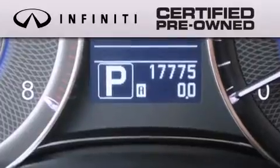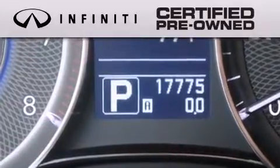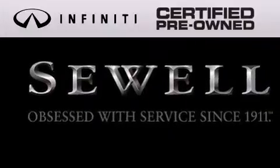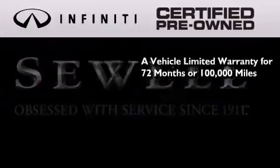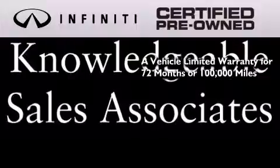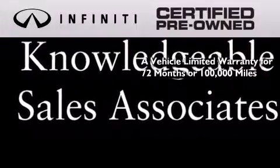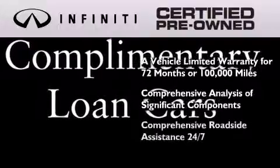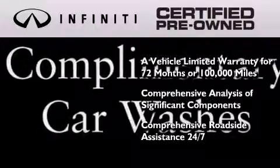The Infiniti certified pre-owned program is crafted to offer you the full Infiniti experience at the pre-owned value by providing you with a vehicle limited warranty that extends the new vehicle limited warranty to 72 months or 100,000 miles, a comprehensive analysis of every significant component of the vehicle, and comprehensive roadside assistance 24 hours a day, seven days a week.